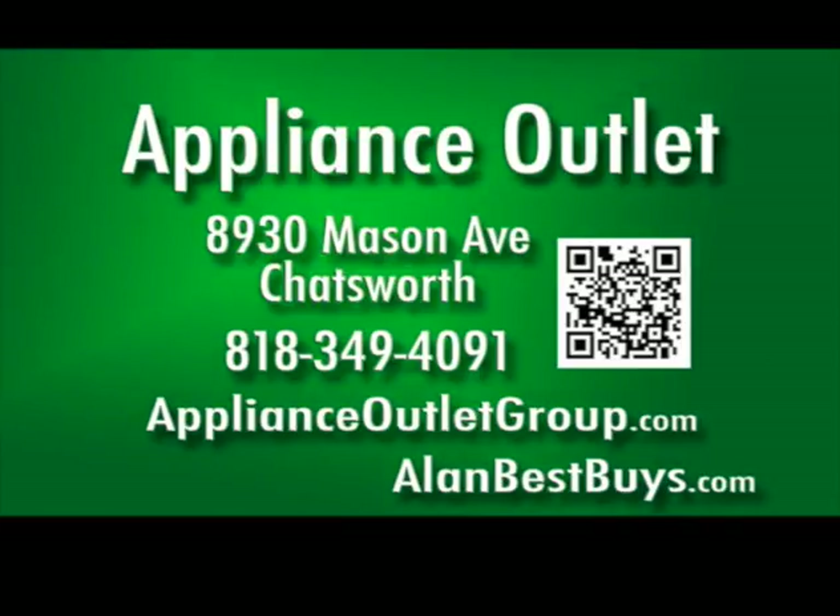Open Monday through Friday 9:30 a.m. to 5 p.m., Saturday 10 to 3. Closed Sunday. 818-349-4091.